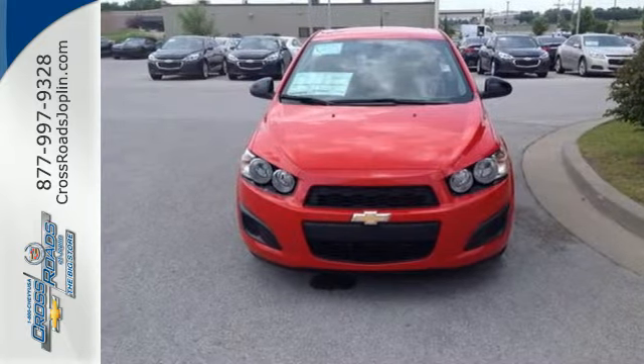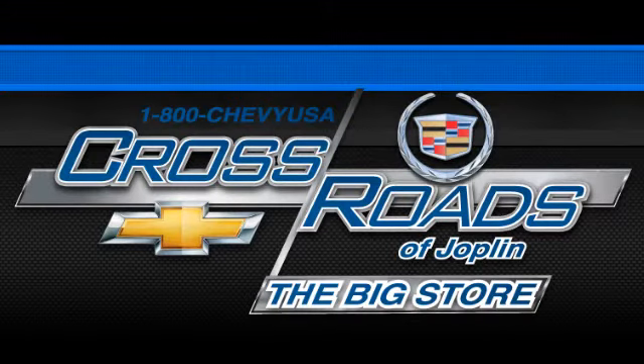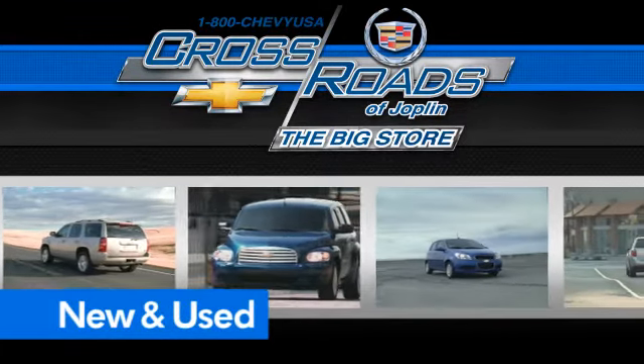Style and performance are yours in this Sonic. Make it yours today. Crossroad Chevrolet Cadillac — the big store is the premier Joplin Chevrolet dealership to buy a new or used Chevy, like this one.